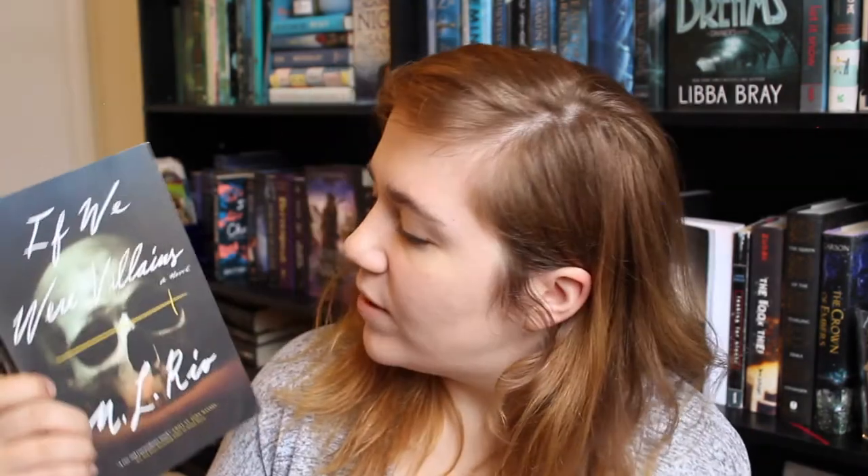The Man in the High Castle by Philip K. Dick — I believe it's classified as sci-fi; it's an alternate history novel. I have The Hobbit and The Lord of the Rings trilogy by J.R.R. Tolkien — yes, I know, shame. Fantasy — more like children's fantasy and then adult fantasy. The Giver by Lois Lowry, a middle grade dystopian. If We Were Villains by M.L. Rio, an adult mystery thriller.